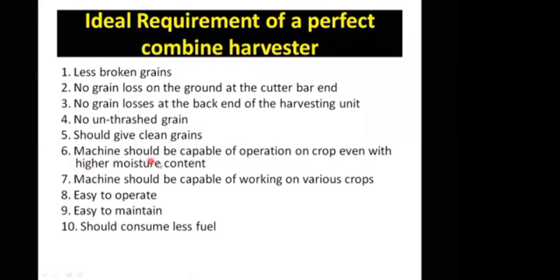Fifth, the machine should be capable of operation on crops even with higher moisture content. Sometimes what happens when the crop has higher soil moisture — some crops cannot be harvested in September due to rains and natural disasters, so moisture remains high. If you have to harvest it, the machine should be capable of handling higher moisture content in the field.